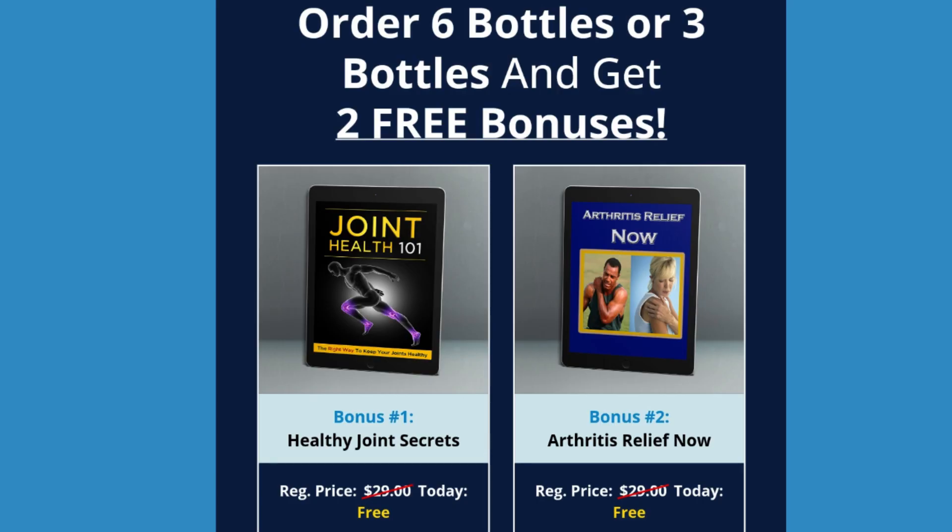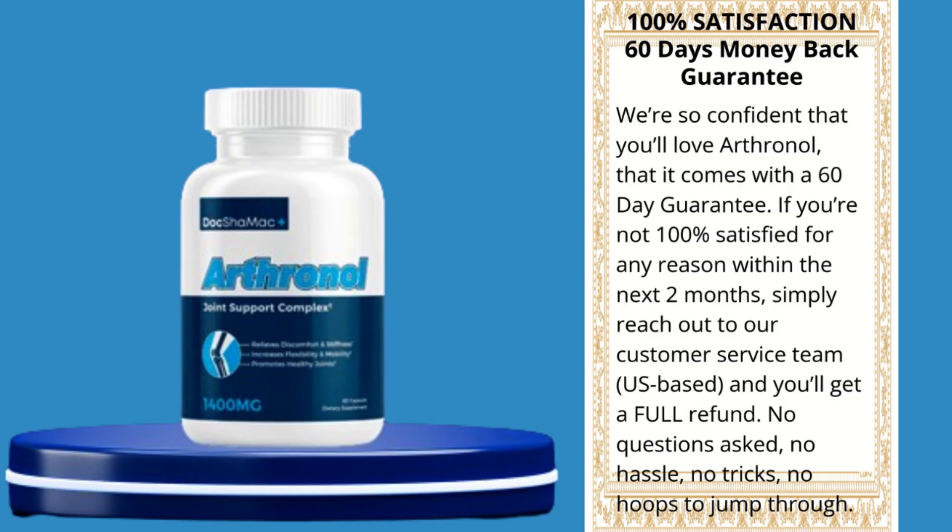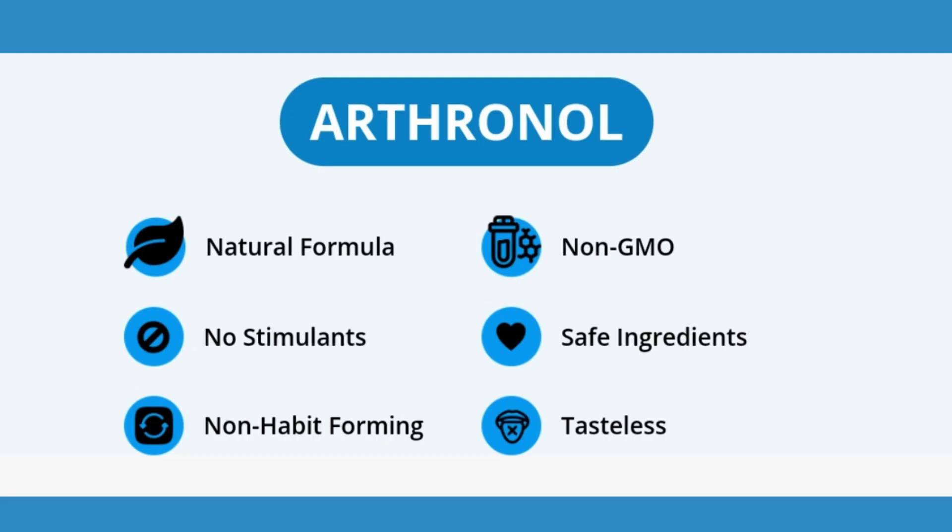Methyl sulfonyl methane: a compound with anti-inflammatory properties that helps reduce inflammation and relieve joint pain. Chondroitin: it has analgesic and anti-inflammatory properties, helping to reduce pain, discomfort, and swelling.